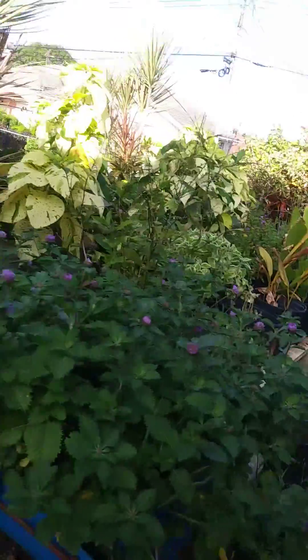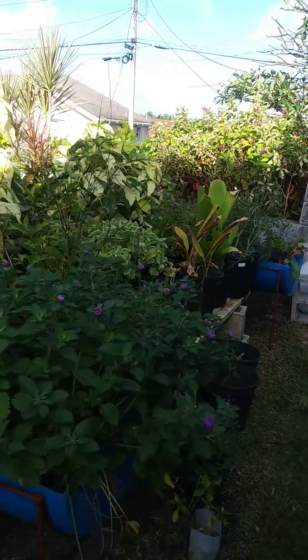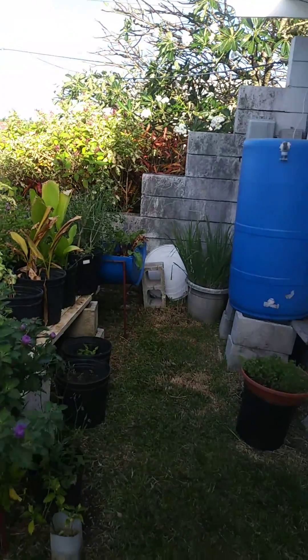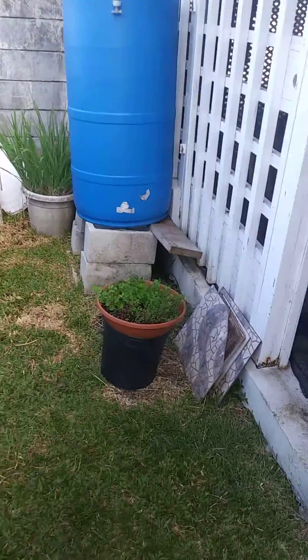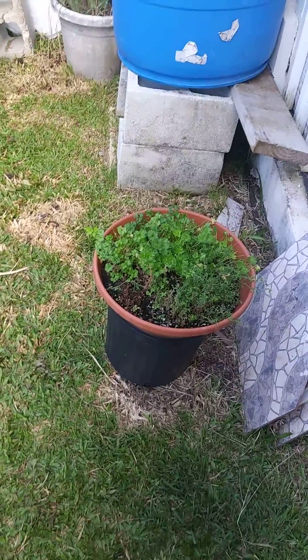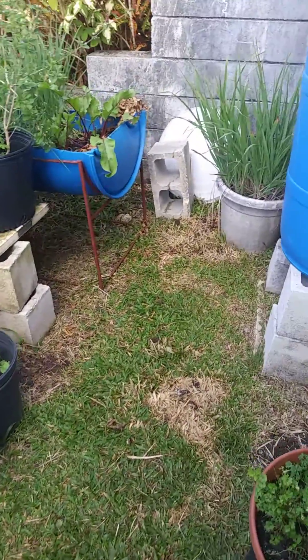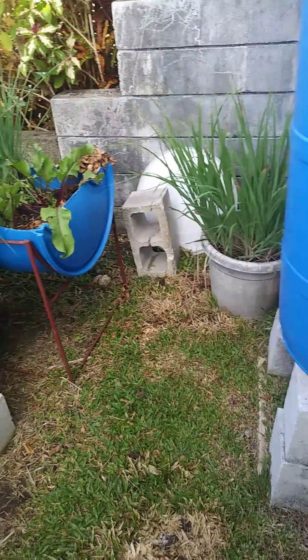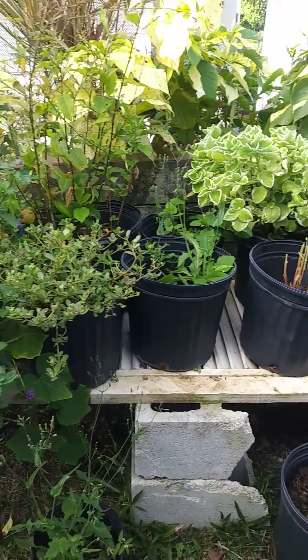So this is our whole herb garden here. This one I usually keep in the house because it doesn't like too much light. I'm going to make another video about the kitchen garden, which will be a lot longer, so we'll keep them separate.